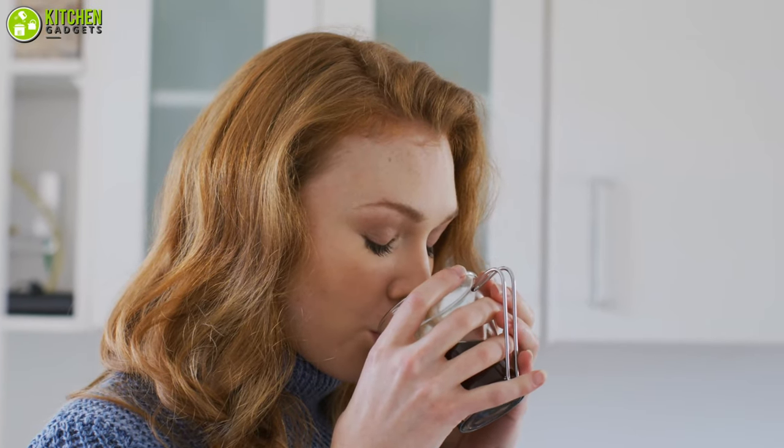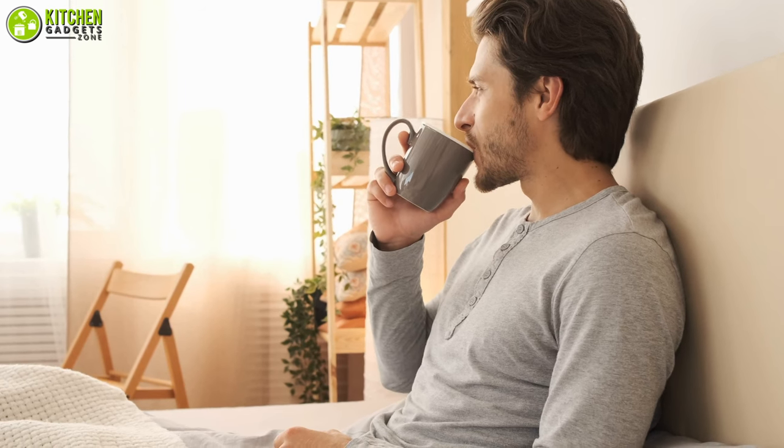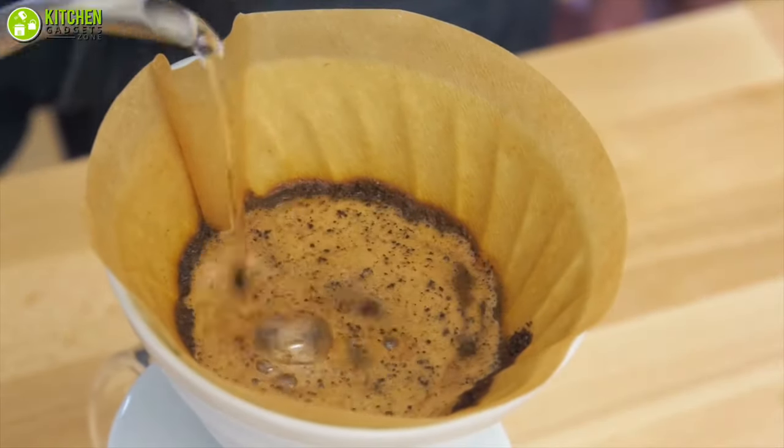When coffee works as a fuel for your energy boost, it's obvious that you always look for a strong shot of caffeine before starting your day. And to get the best flavor of coffee, you have to brew it with freshly ground coffee beans.